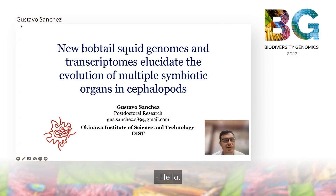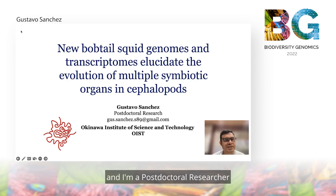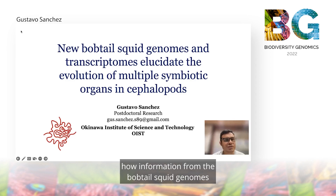Hello, thanks for listening to my presentation. My name is Gustavo Sanchez and I'm a postdoctoral researcher at the Okinawa Institute of Science and Technology. Today I'm going to talk about how information from the bobtail squid genomes and transcriptome help me to characterize the diversity of these animals and also to understand the evolution of the multiple symbiotic organs in cephalopods.